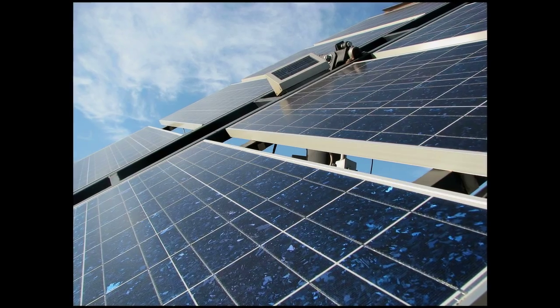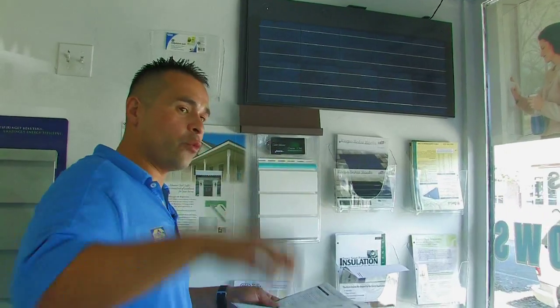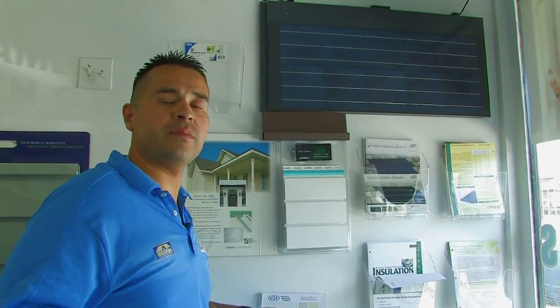The AC electricity that is not used by the house is fed into a grid, so you actually start creating a little rebate back with your Department of Water Service.